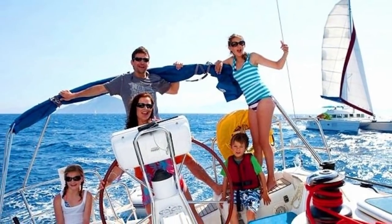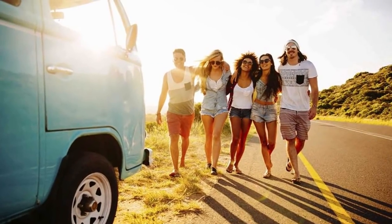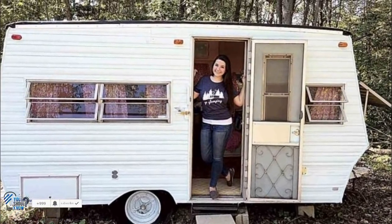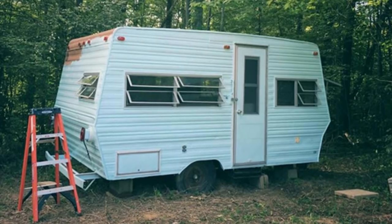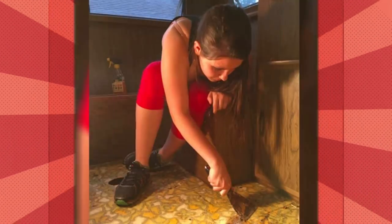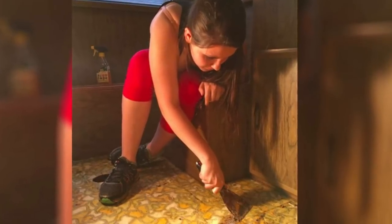Most teenagers are all too happy to spend their summers vacationing with family or lazing about with friends. Some, however, embark on an adventure. Ellie Eater was one such teen. After saving up $500 for a DIY project, she discovered a camper for sale online. It only cost $200, and so the 14-year-old decided to buy it. Once she purchased the camper, she got ready to completely transform it.